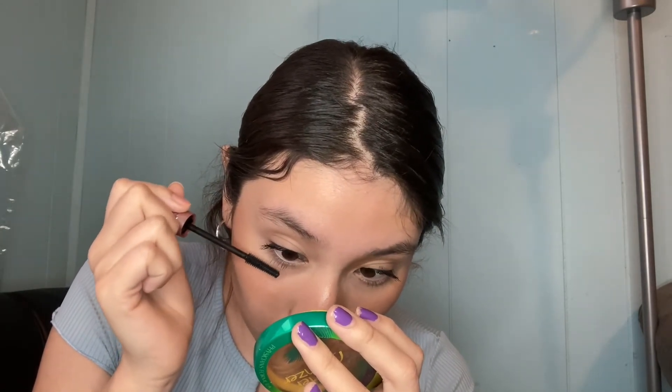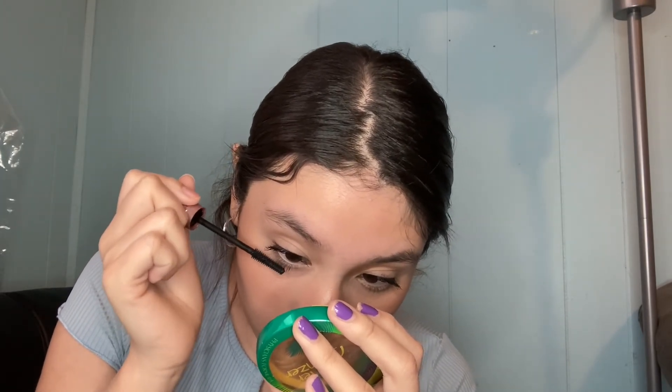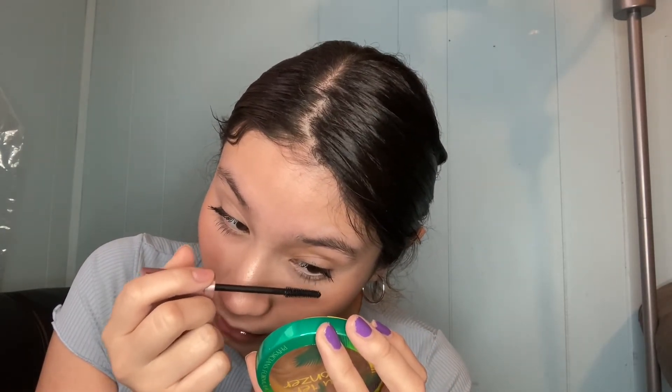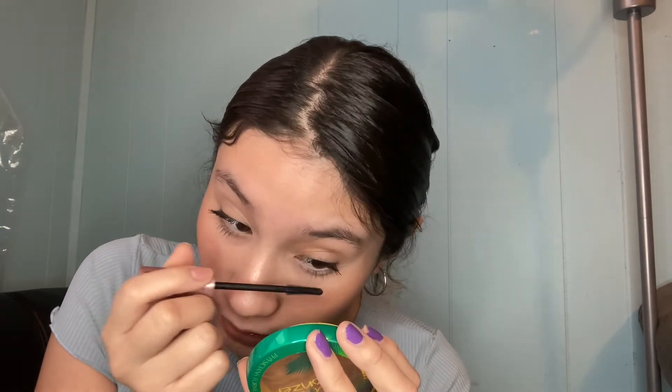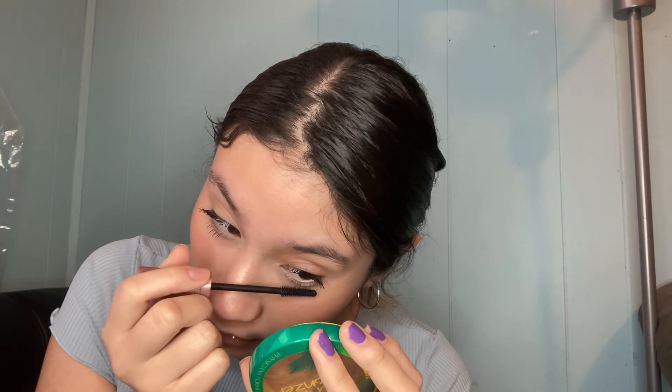I don't apply a lot on the bottom lashes because then they look like spiders, but I apply enough. This one is always the hardest eye to work with when doing anything at all. I'm gonna brush the tips out.